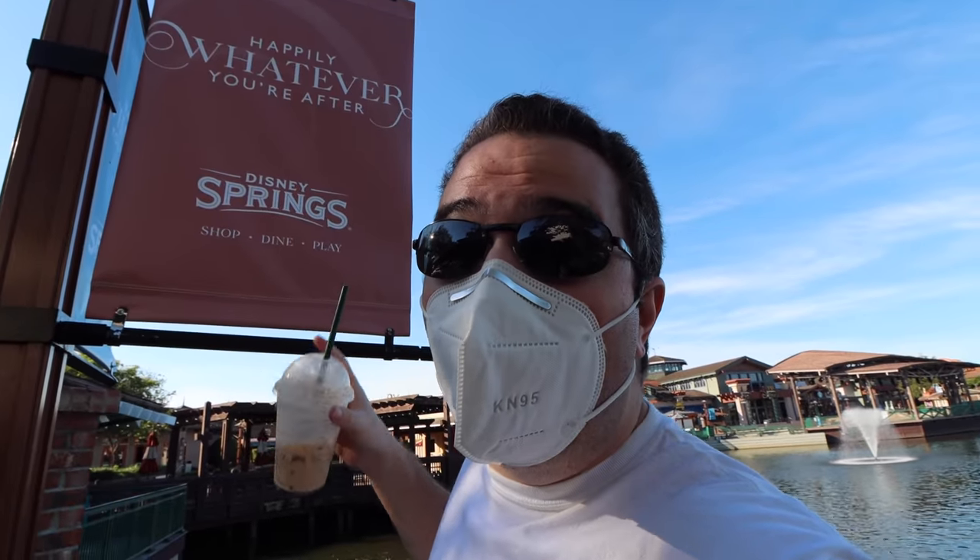Good morning everyone and welcome to Disney Springs! Today's going to be a magical day — we're going to walk around and see all of Disney Springs: a full tour covering things that are new, things that are updated, and things you've maybe never seen before. Let's start the tour off with the new slogan for Disney Springs: 'Happily Whatever You're After.' I love that slogan — you've got shopping, dining, everything you can imagine.